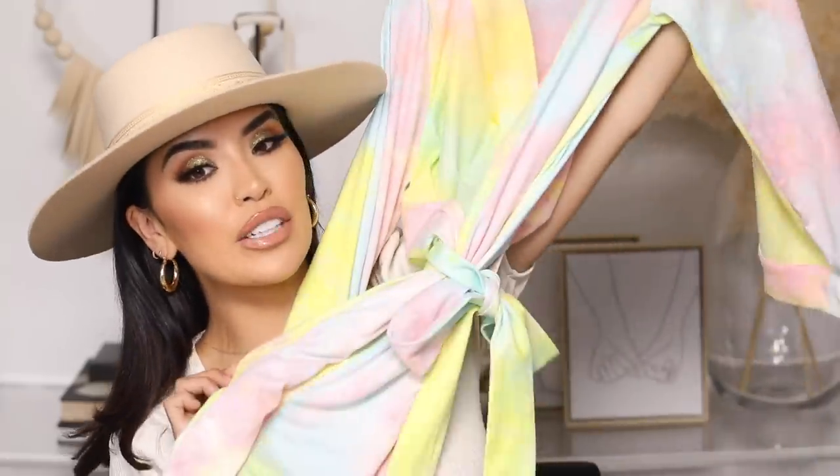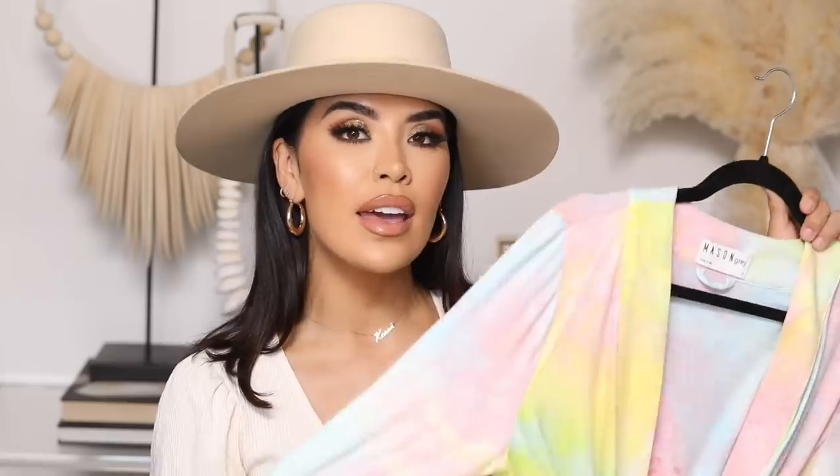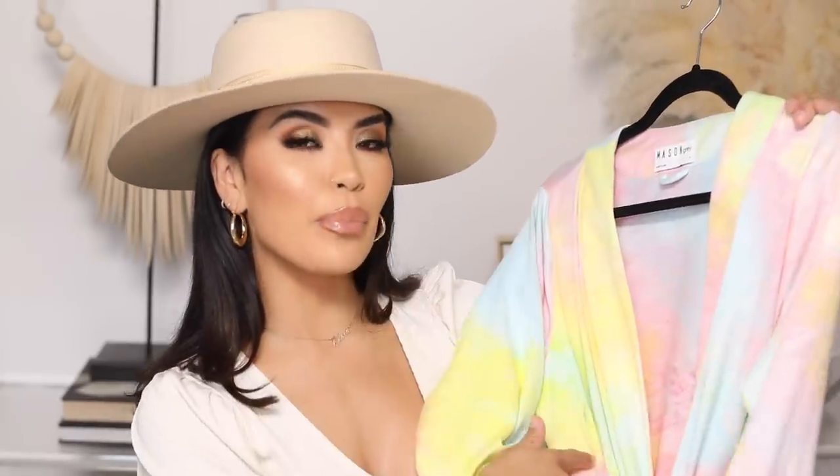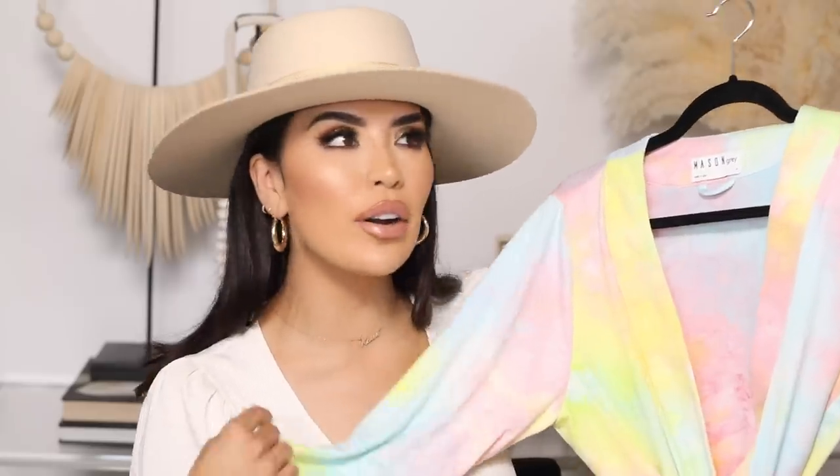The next item is one that I get daily DMs about — it is probably my most requested item to talk about, and that is my tie-dye robe from Mason Gray. The print is everything. I'm super into the pastel tones. This is like the perfect summer robe — not just the design, but the actual fabric and comfort of it. It is so lightweight when it's on, the quality is so good, and I've washed this so many times and it still feels brand new. During summer, I like things that are very light and airy, and this is perfect. They also have a long version, but I went with the short one.